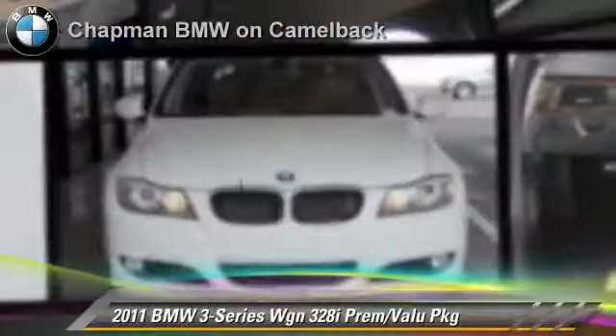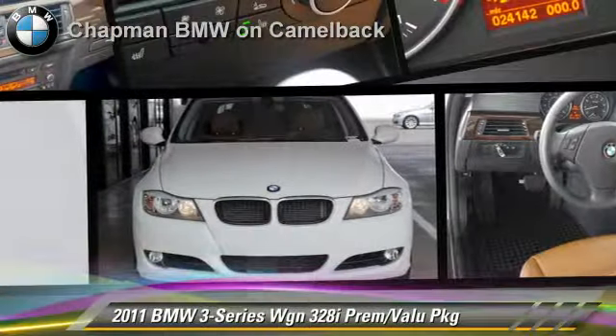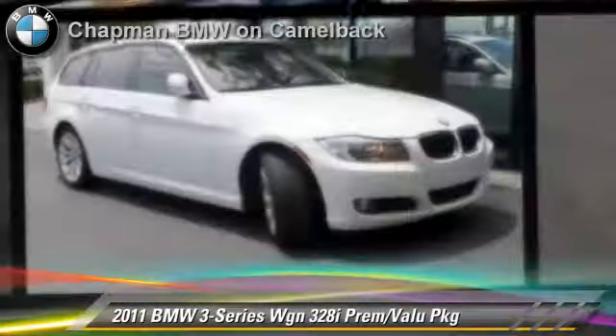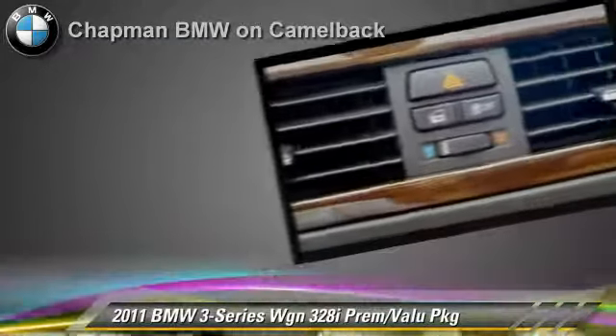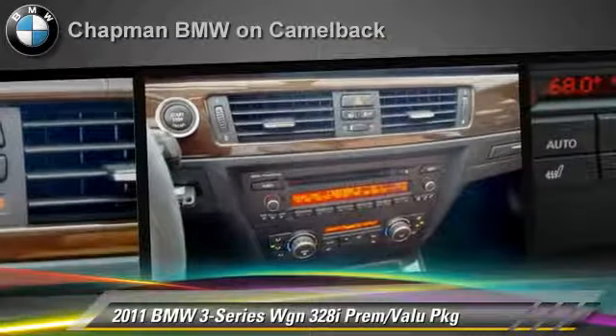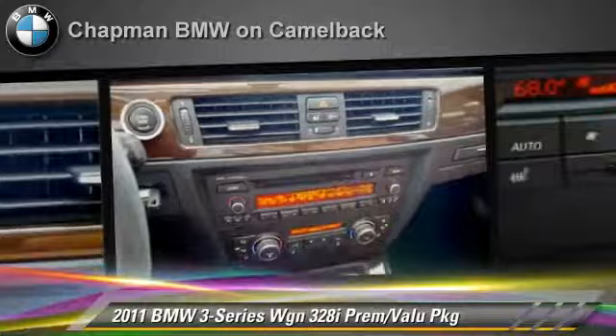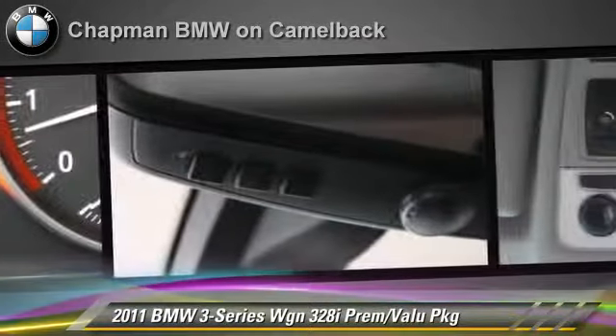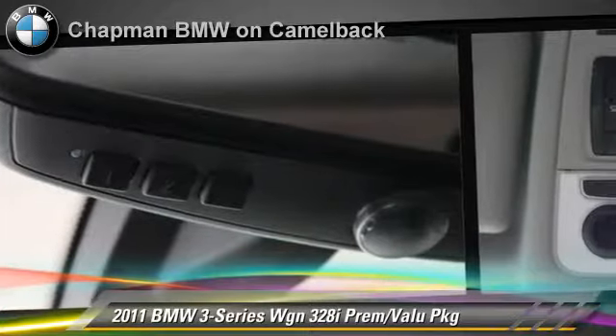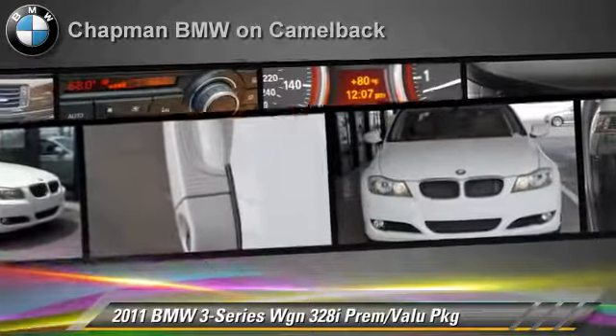The 2011 BMW 328i, powered by a 3-liter 6-cylinder engine with a 6-speed automatic transmission. This vehicle, with fewer than 25,000 miles on the odometer, gets up to 26 miles per gallon. This BMW features leather seats, premium package, and panorama roof.